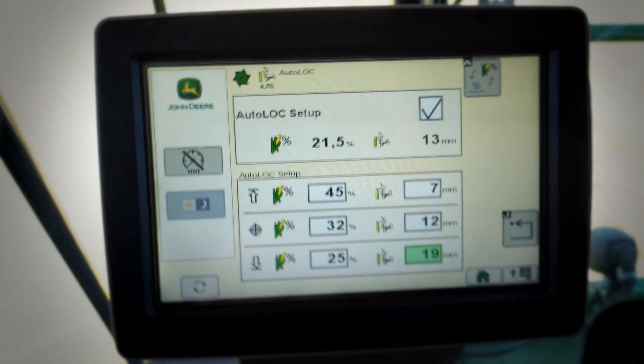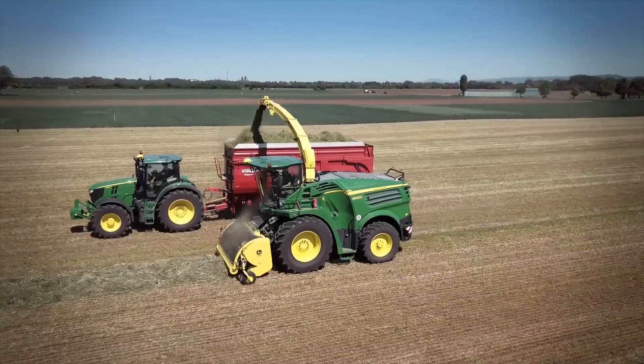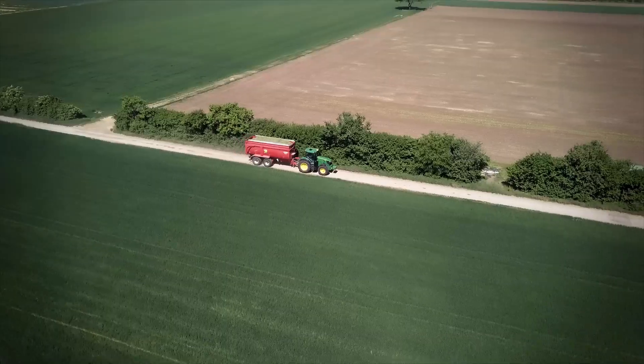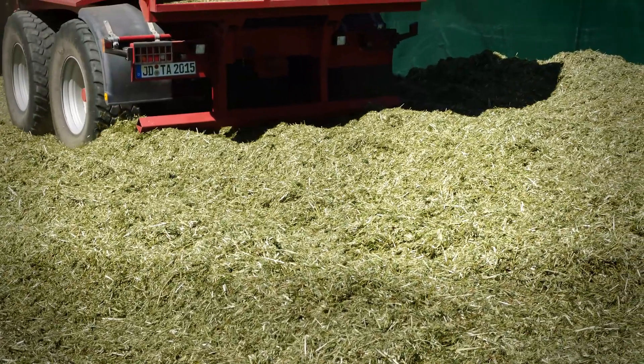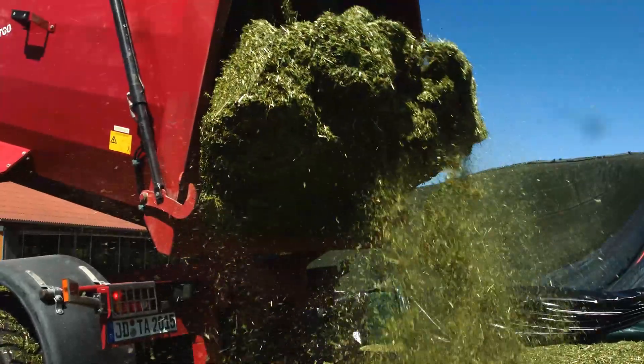This enables automated length of cut adjustment for optimal bunk density and automatic silage inoculant rate adjustments to optimize fermentation, thereby ensuring perfect silage quality while saving you up to 5% on fuel and 10% on silage additives.